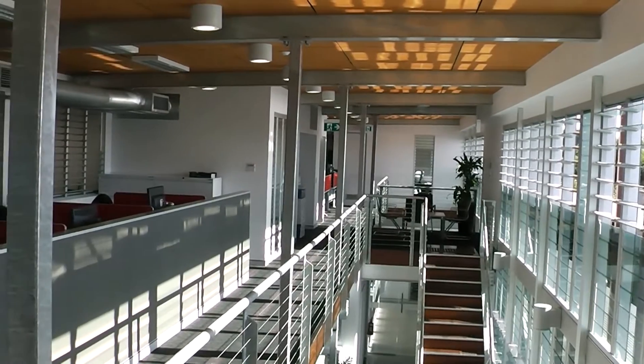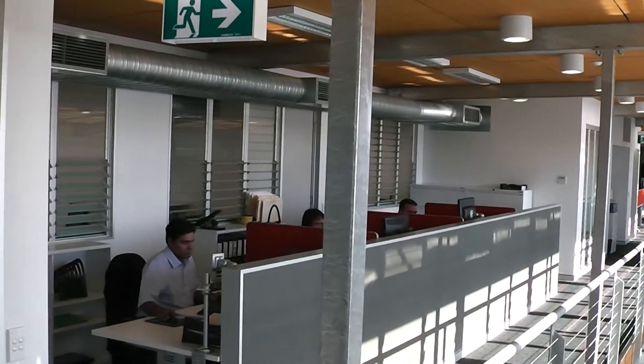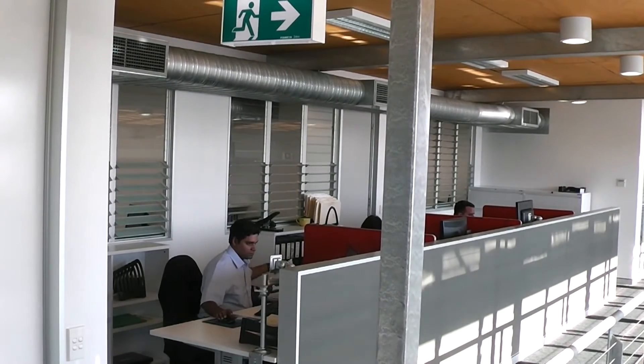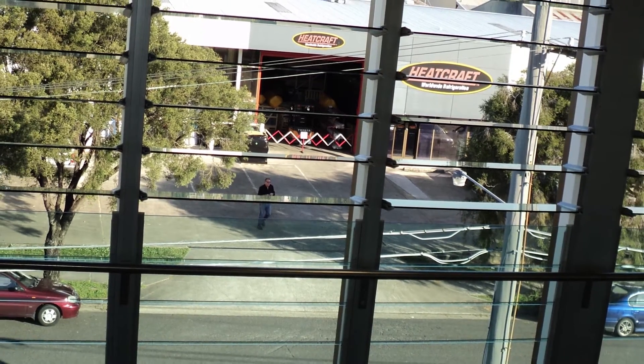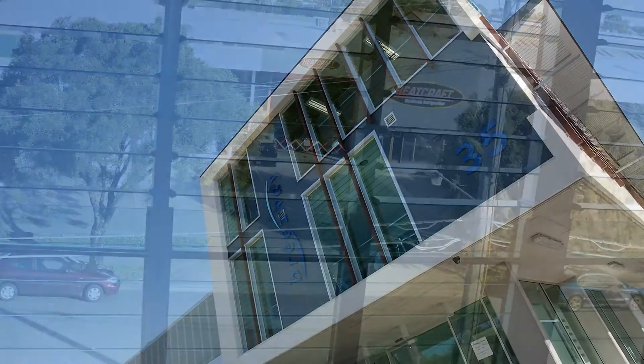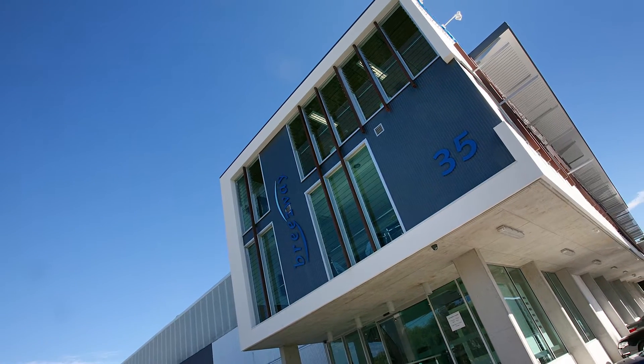Opening the eastern wall gives the occupants great views outside and a connection to the day, allowing them to interact with it rather than being shut up inside an office building. We wanted to make an iconic building for Breezeway — something that showcases their product and shows how it can be used in a corporate environment.